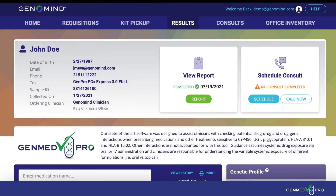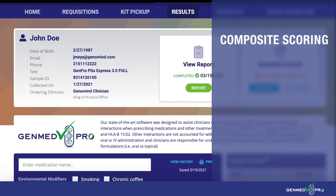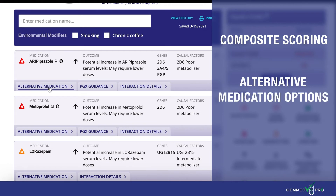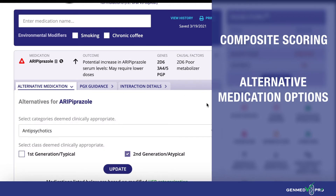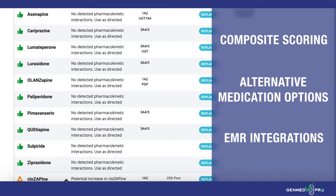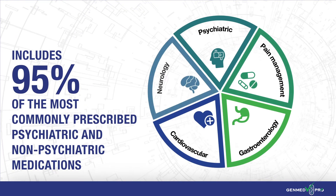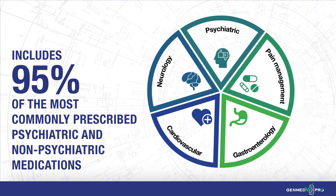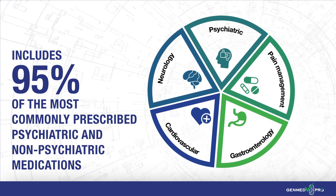GenMed Pro is fast and easy to use, giving you composite scoring for interactions and automatic rankings for alternative medication options. We also offer EMR integrations to seamlessly add to your workflow. This software includes 95 percent of the most commonly prescribed psychiatric and non-psychiatric medications, so you can better support your polypharmacy patients.